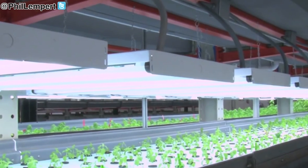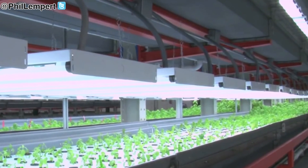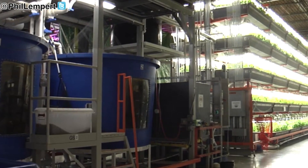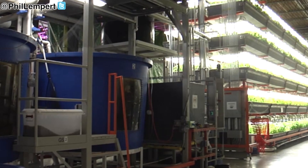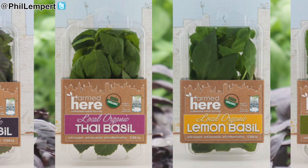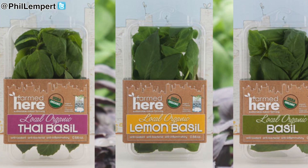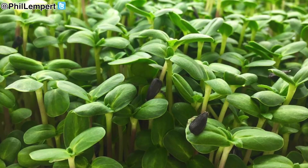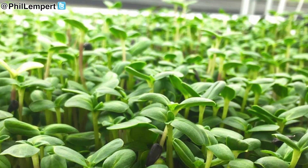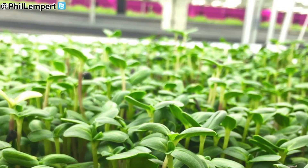The farm is housed in a 90,000 square foot facility — an abandoned warehouse that at one point was a corrugated box manufacturing facility. They grow basil, arugula, kale, and a plethora of other leafy green crops, as well as a tremendous amount of micro greens, which give them the ability to grow upwards of 125 different varieties of things.